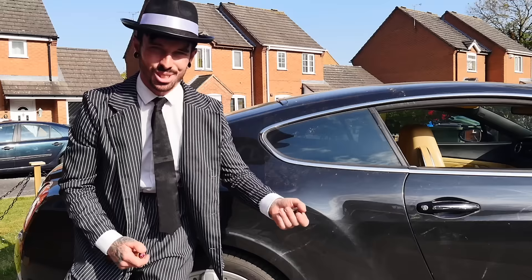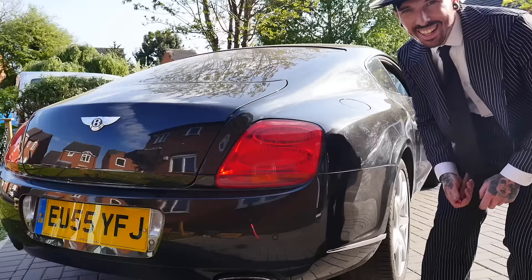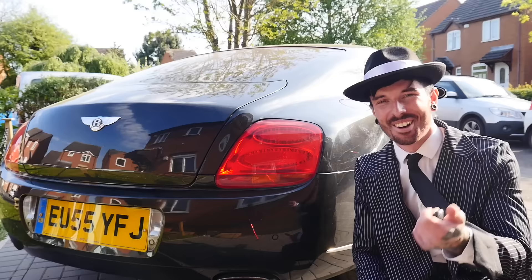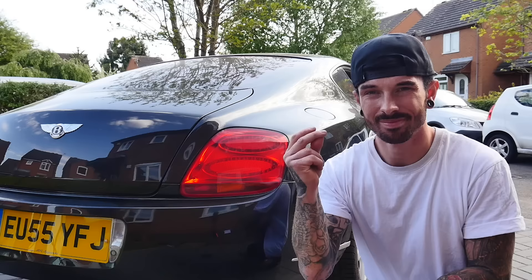Just think of how much car you're getting for £10,000. I'm sure these cars were list-priced way over £100,000 back in the day. I said I wasn't going to get changed, but I literally keep seeing myself in the camera screen and I simply can't take myself seriously — and I'm pretty sure my neighbours don't either. So I'm going to go get changed.